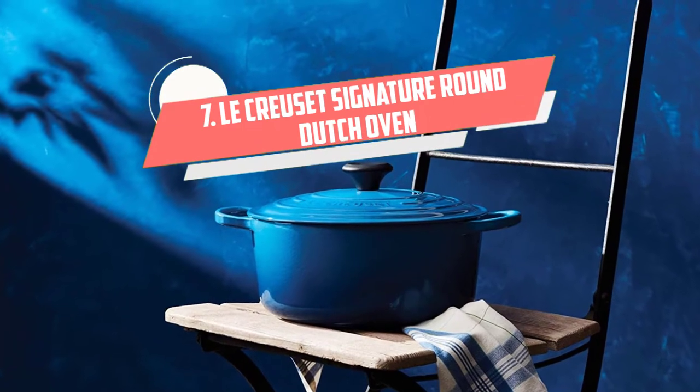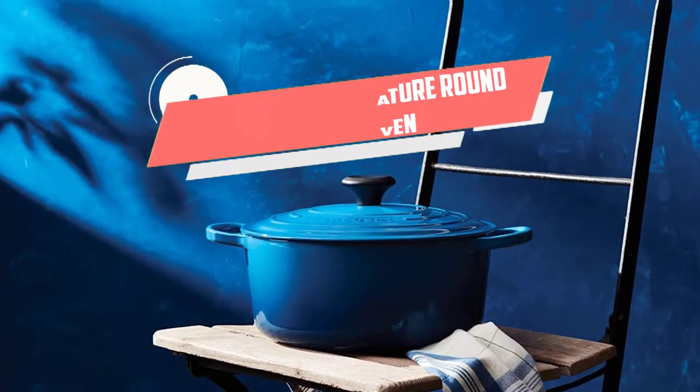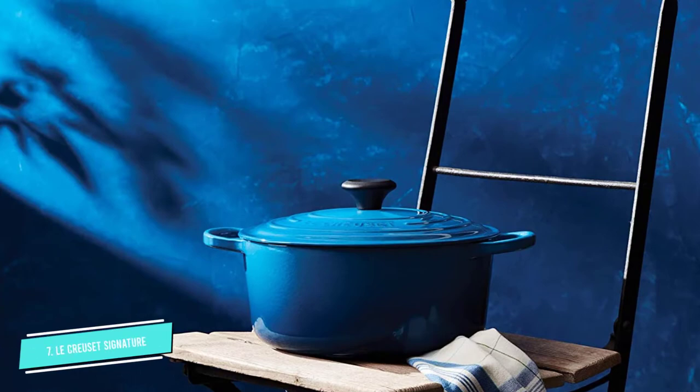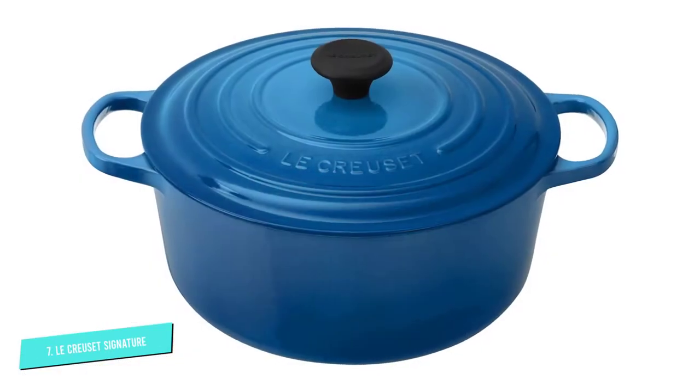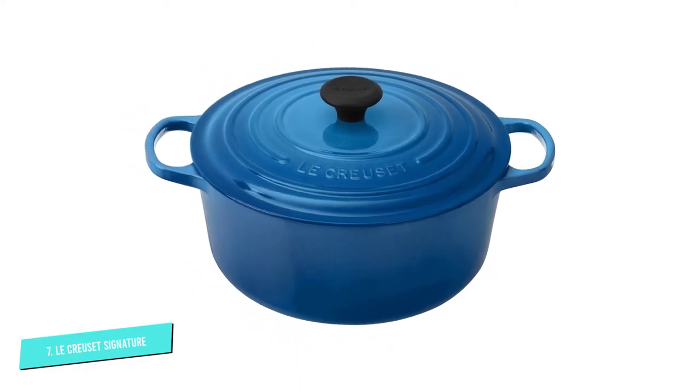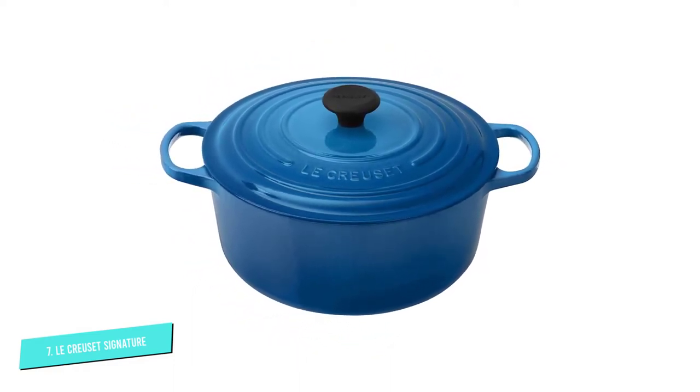Number 7: Le Creuset Signature Round Dutch Oven. Le Creuset has quite the fan base, and for good reason. It's a trusted brand that sells some of the highest quality cookware on the market, and its Dutch ovens alone are gorgeous.